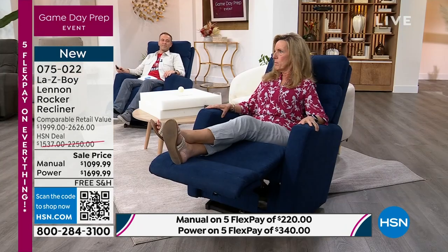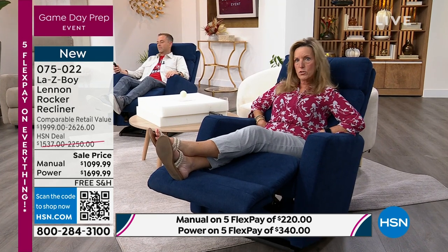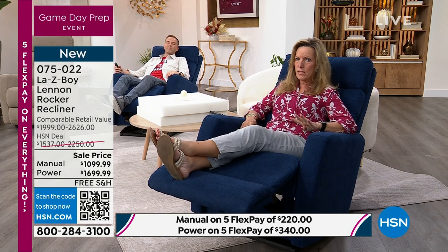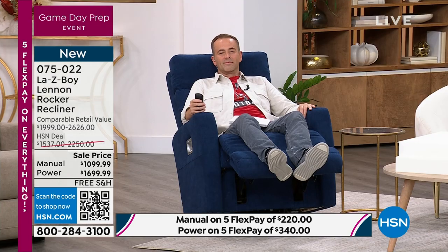As you recline, look — as I sit up, the back comes with me. As I recline, the back goes with me. You're always supported in that lower lumbar area, which is how Lazy Boy got started in 1927. We're four years away from celebrating that fabulous 100 years. We invented the recliner in the United States, where we are still manufactured today.